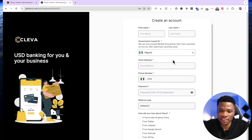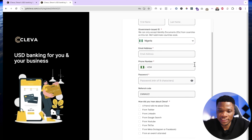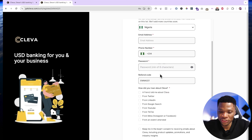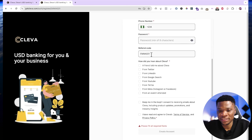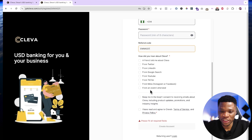Here you can enter your first name and last name. The country is Nigeria because currently Clever is only available to Nigerians. Then enter your email address, phone number, and set a password. You will see my referral code here automatically — if it doesn't show up, you can type it in manually. The referral code is EMAIL021. For how you heard about Clever, select YouTube since you're watching this on YouTube. Check if you want to receive email newsletters, accept the terms of service and privacy policy, and then click on create account. Once you sign up and complete the verification process, your account will be reviewed and approved and you can proceed to get your USD account details.